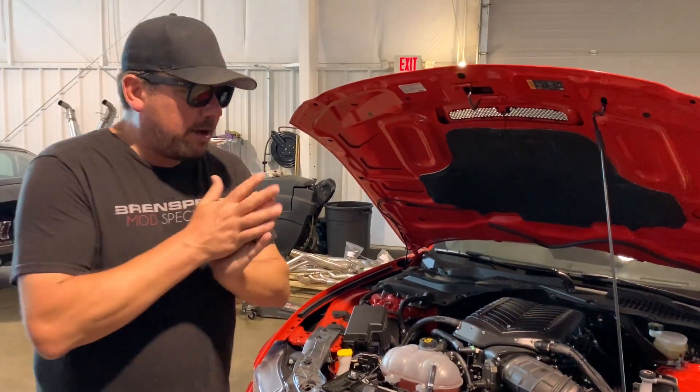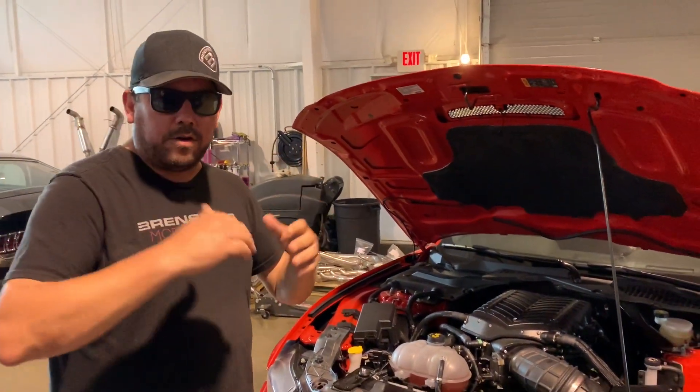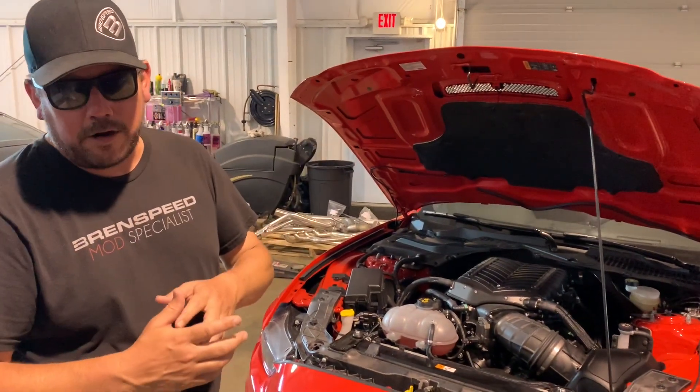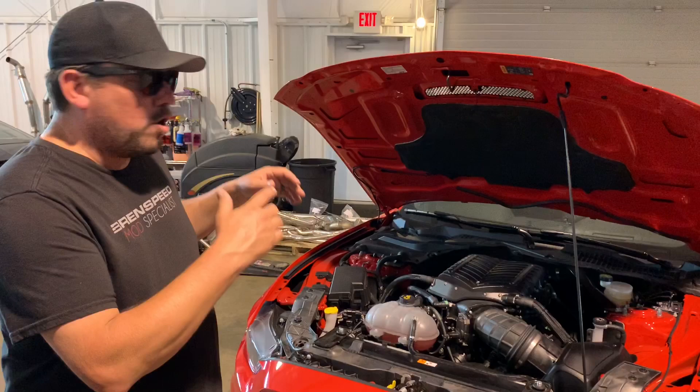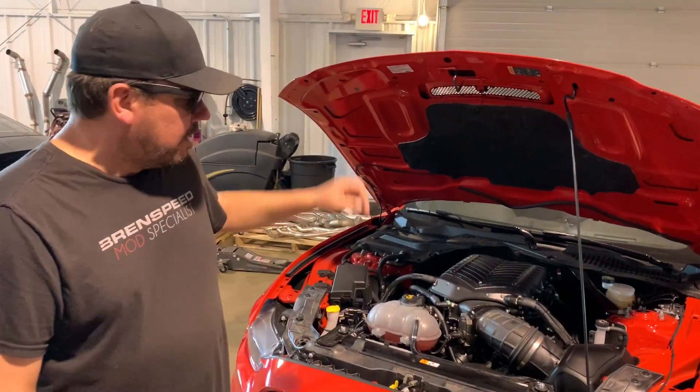So here's what we have so far: the cruiser convertible — the 710 horsepower automatic 2014 Mustang — and now the over 800 rear wheel horsepower GT350, ready to go out and do some road racing. What's in store for car number three?